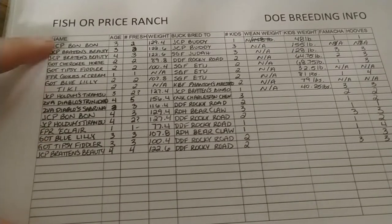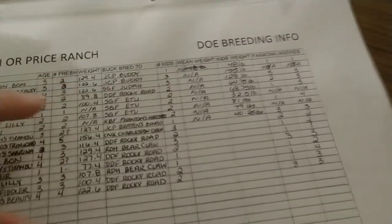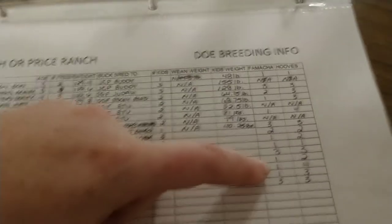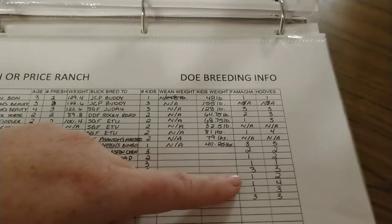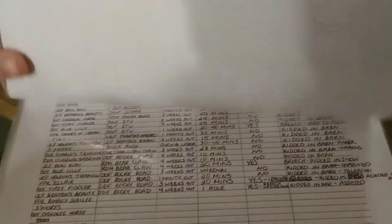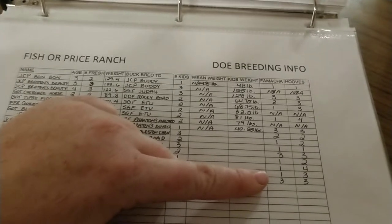This spreadsheet tracks each doe, who she was bred to, her age, how many times she's freshened, weight at breeding, number of kids, and weaning weight. I also record their famacha — though this year I'll actually check them at breeding time rather than going by old roundup data from months prior. We copper bolus our goats, and I should have done it a bit sooner — that's why the famacha was a little high. We don't give anything for worms; we just use copper and so far it's worked well.